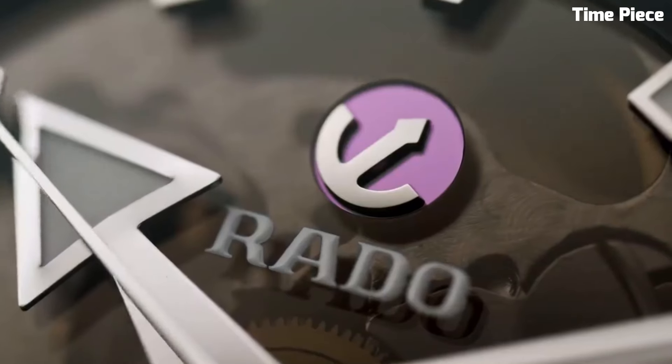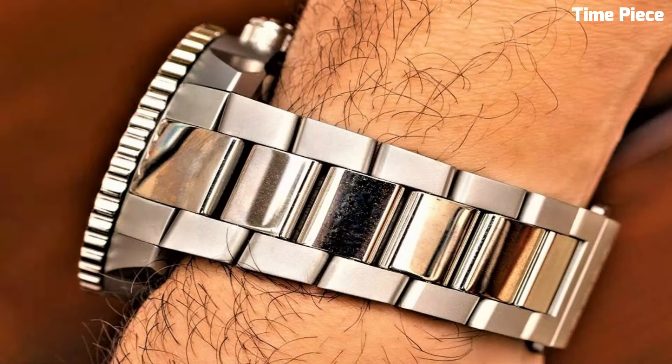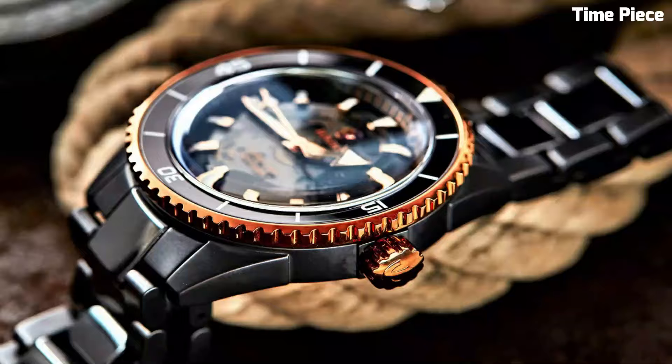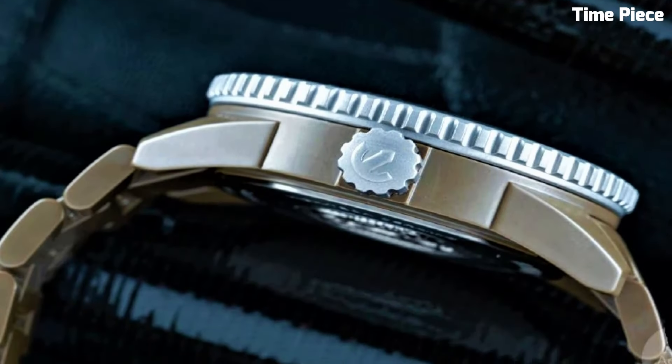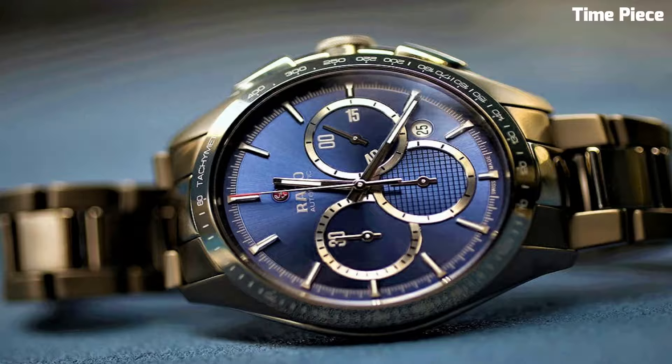Hello guys! Are you looking for the best Rado watches for men? These are the best Rado watches we've found so far. Please like and subscribe to my channel and press the bell icon to get new video updates.